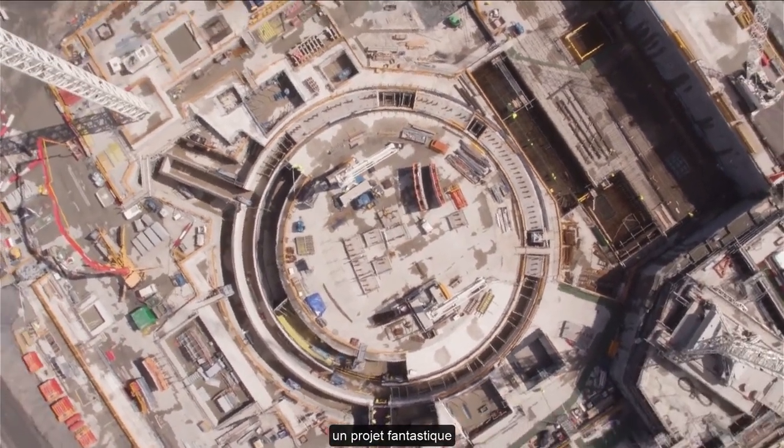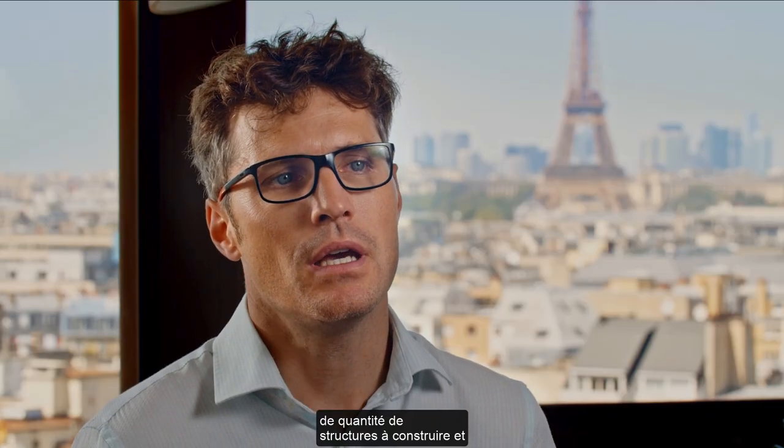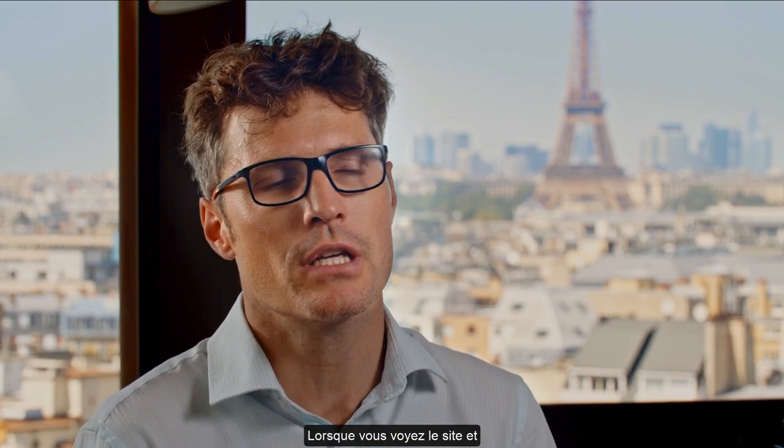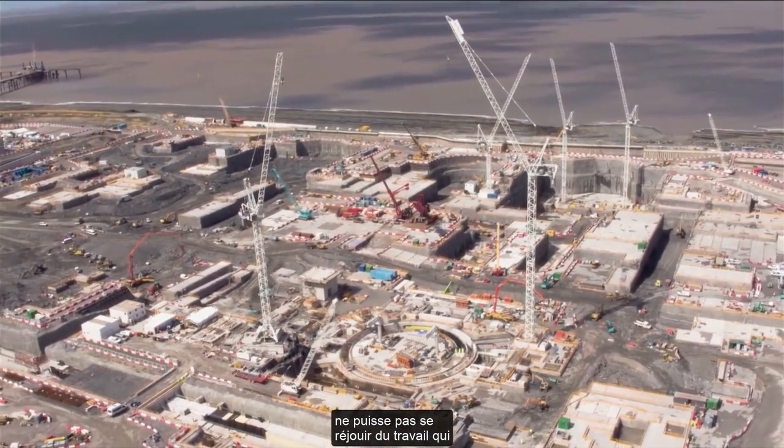The Hinkley Point project is a fantastic project to work on. It's totally unique in terms of size — the number of structures to build and the budget dedicated to this project. When you see the site and the pictures showing the sheer scale, I don't think anyone can fail to be excited by the work that's being done here.